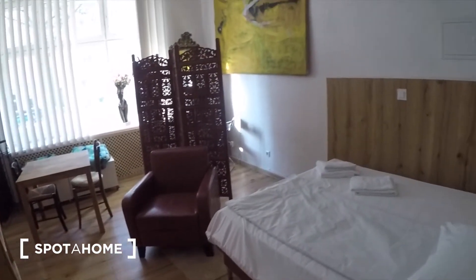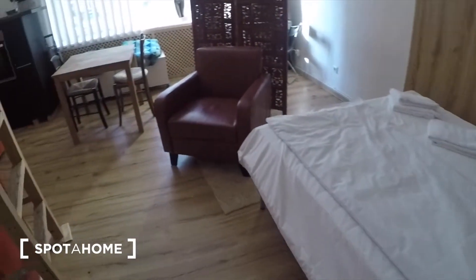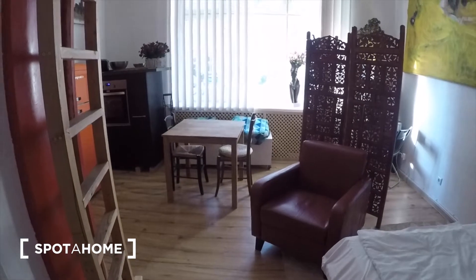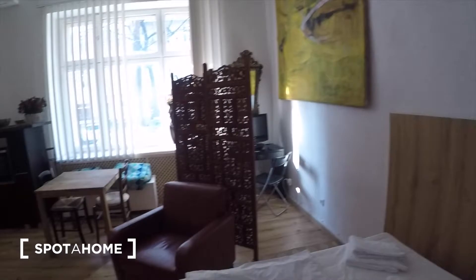But let me show you what the apartment looks like. Right now we are in the bedroom area. Here you have this double bed, and there you can see you have a dining area and this desk in the corner there.